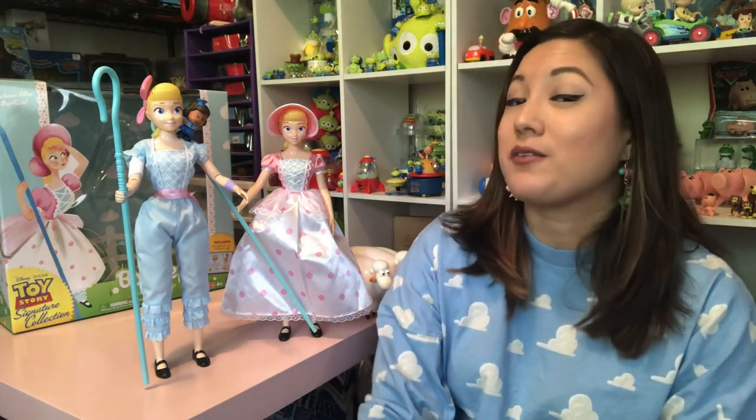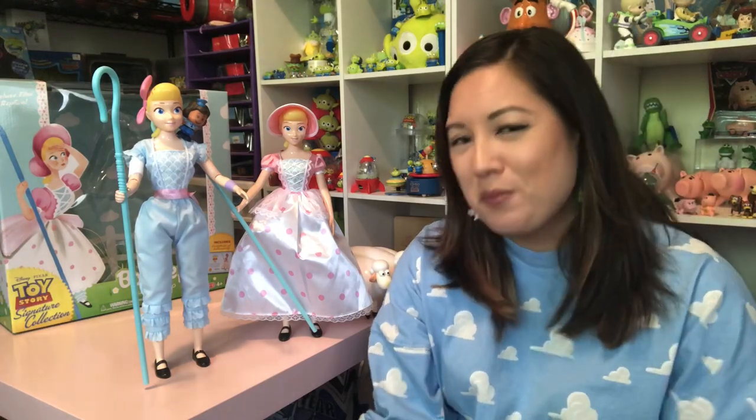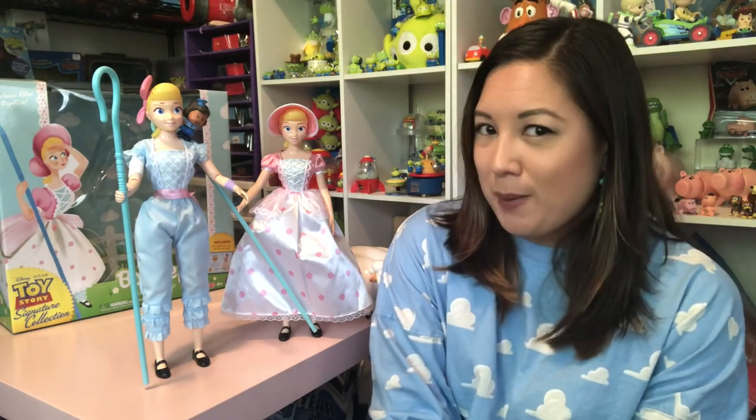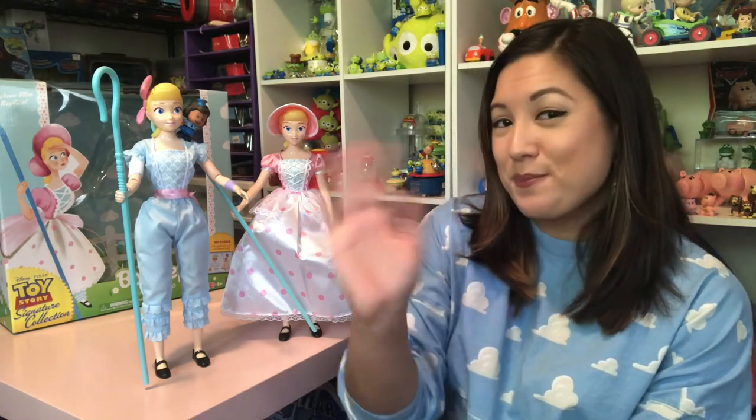Is she as cute as she seems? Does she have some dark plans up her sleeves? I don't think so, but we'll find out. I'm going to have some more Toy Story stuff to show you guys very soon. Thanks again for watching. Please like and subscribe if you feel like it, and I'll catch you guys next time. Bye!